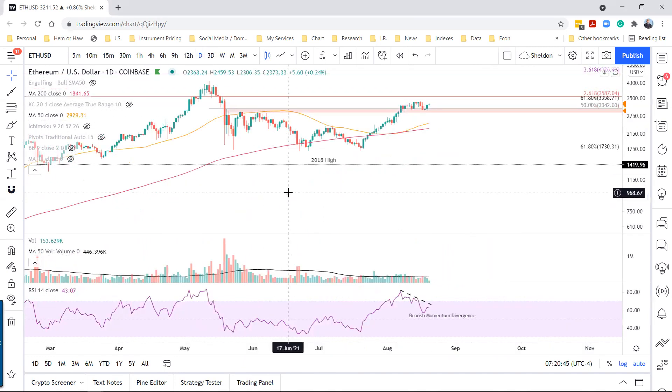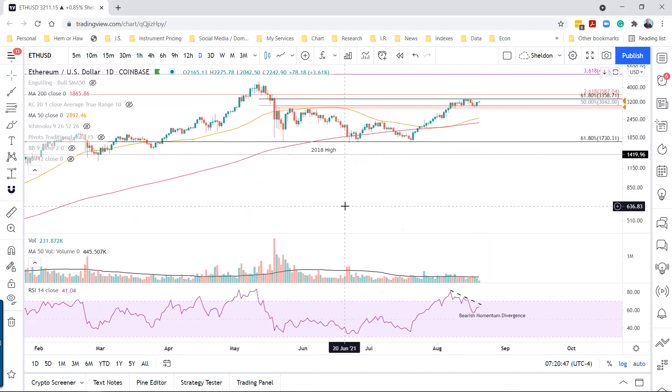Turning to the daily chart, unlike Bitcoin, we've seen more of a correction in time rather than price. The pullback has only been just over 10% from the high, and it's finding support where it should — at the conjunction of these prior highs with the 50% retracement level of the May-to-July correction.